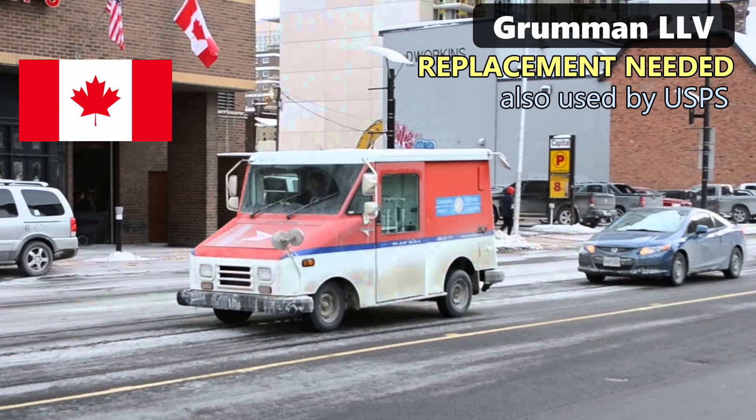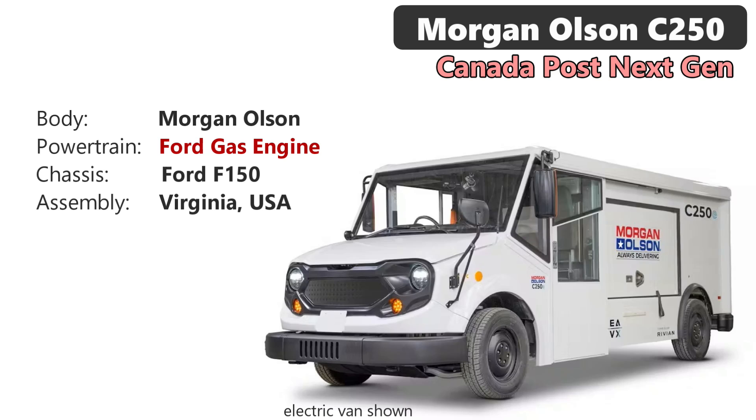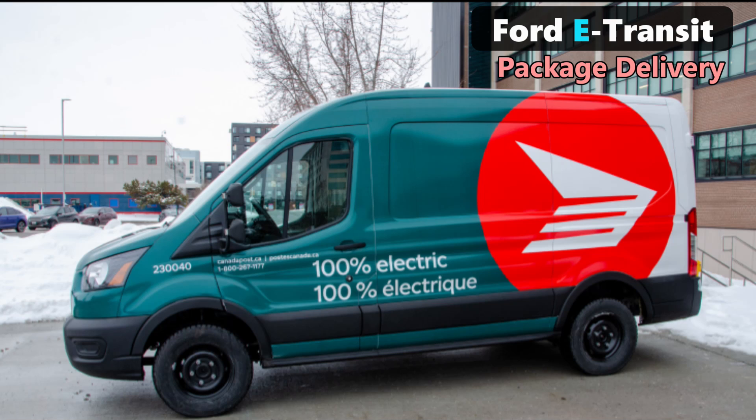Some background for people not from Canada: Canada Post — I'll call them CP — took many years to put together their government requirements for a next-generation mail truck, much like the U.S. Postal Service took a long time too. A winning design was selected from Morgan Olsen, a U.S. truck bodybuilder. It's built on a Ford F-150 chassis and a Ford gas engine, manufactured in Virginia, and it went into production and service last year. But before the first trucks hit their route, Canada Post realized they forgot something in the requirements: zero tailpipe emissions.